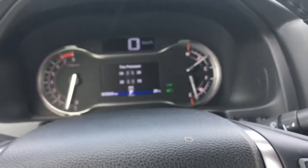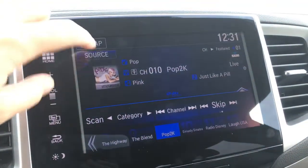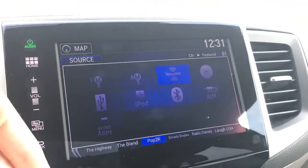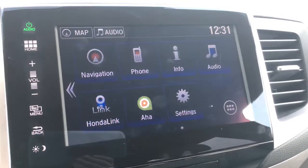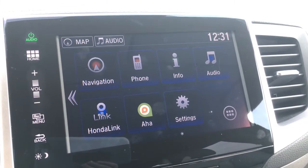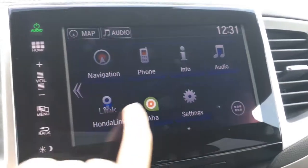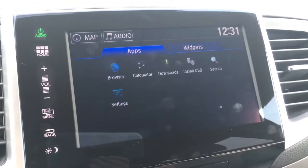Over here we have our touchscreen display. You can navigate through it using the touch screen or the buttons along the side. From your home screen you have navigation, phone, info, audio, Honda Link, connected AHA internet radio, settings, and whatever else you want to add — so many great things.